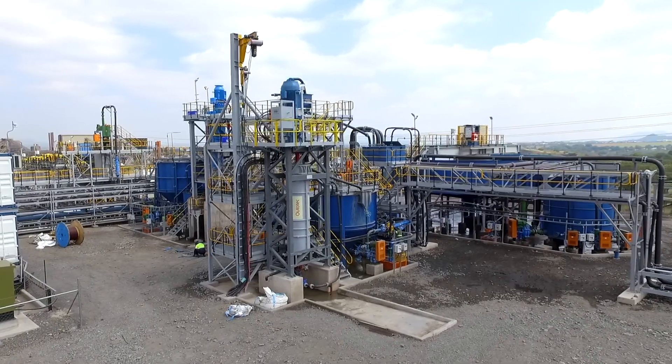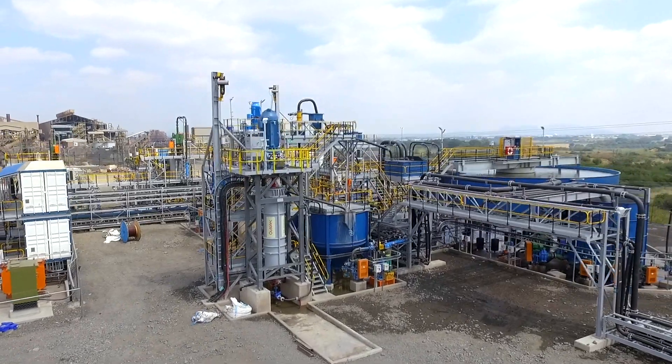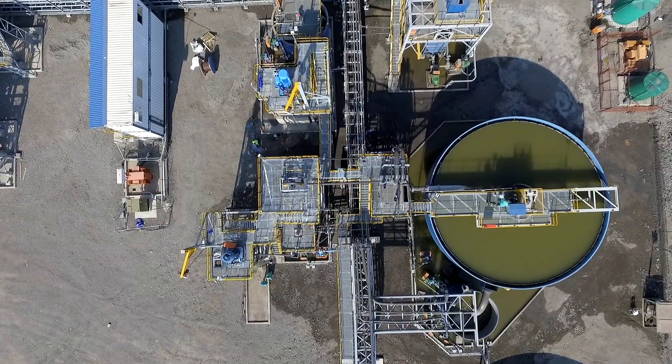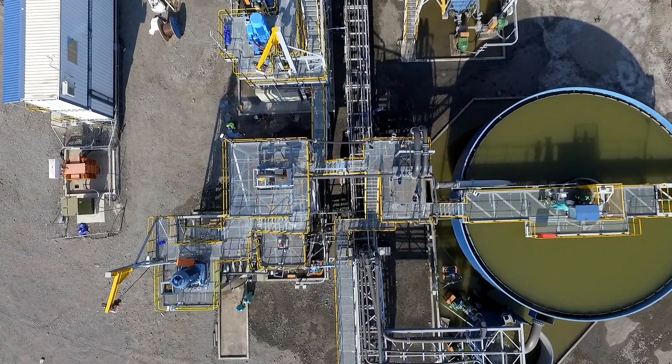The Autotech HIG mill has a simple process flow sheet and compact layout. The process comprises a scalping cyclone, feed tank, pump, and the mill itself. The layout of the plant is optimized through the HIG mill's small footprint, high power intensity, and vertical orientation.